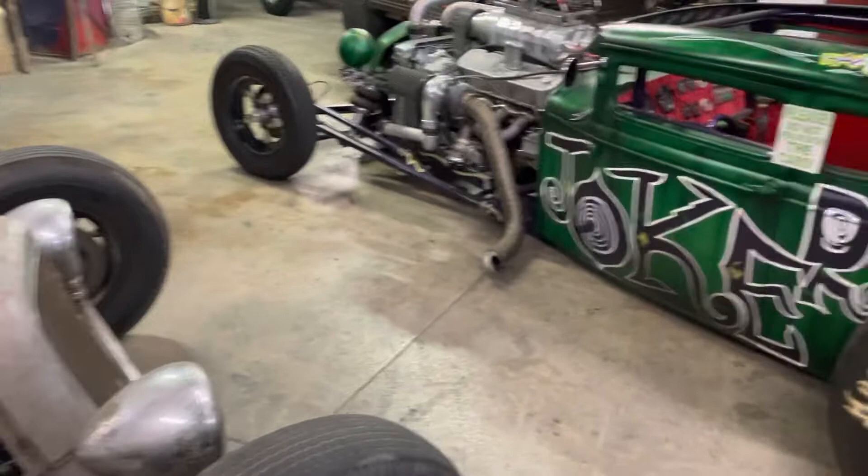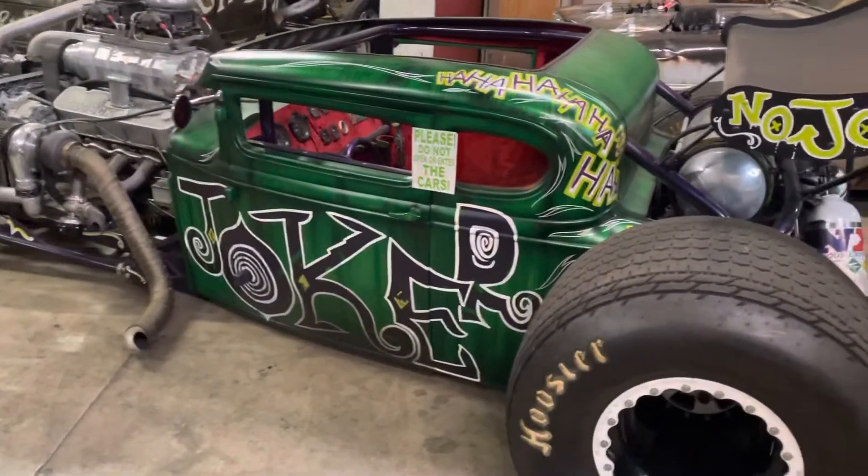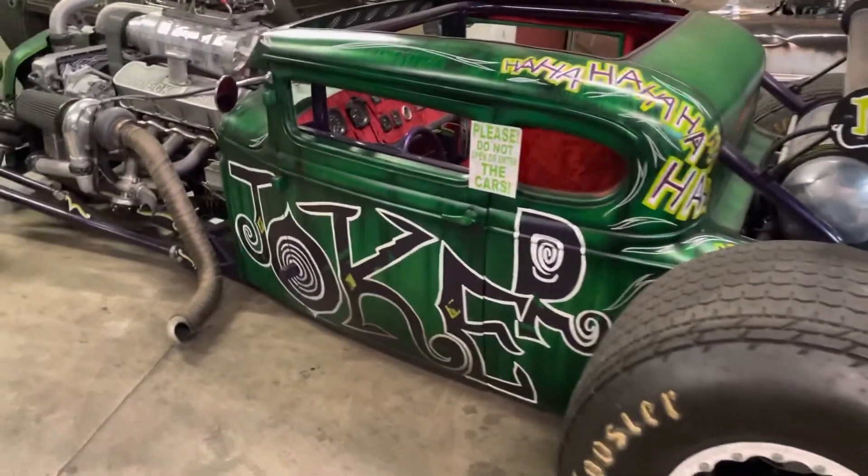These would definitely not be comfortable to ride in, especially in the Vegas heat. The seats don't look comfortable and you know they are hot.